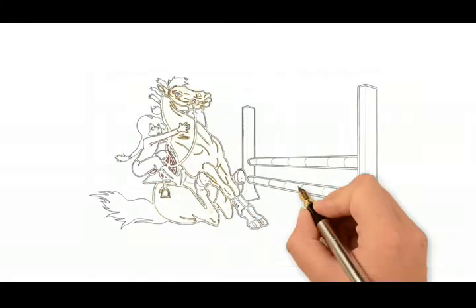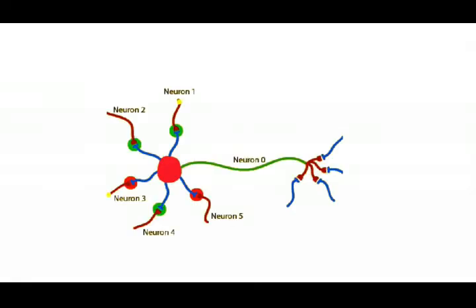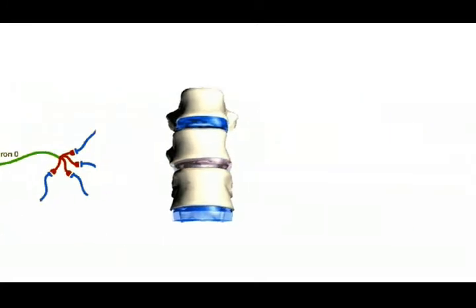A horse that tends to stumble for no apparent reason may be having proprioception problems like this. The problem could be located at any place between the foot and the brain. A common site is where the nerve exits the spinal canal between two vertebrae — if these nerves are under pressure due to a chiropractic subluxation, there will be an alteration in transmission.